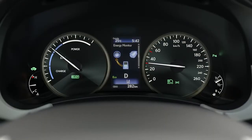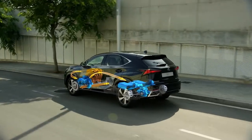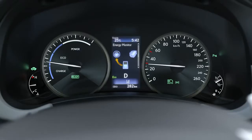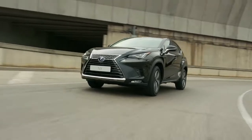Incredibly smooth and quiet, the NX is as easy to drive as a conventional luxury car. And no need to plug in to recharge. Choose EV mode to drive at lower speeds using just electric power, and your progress is near silent and emissions free.